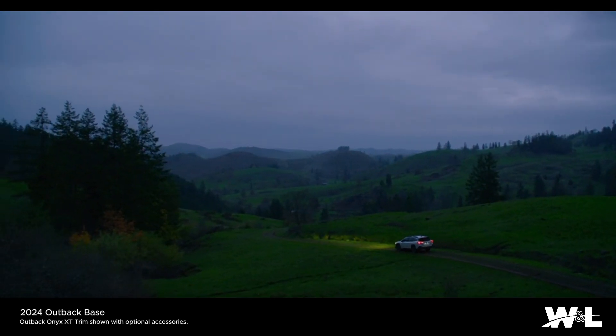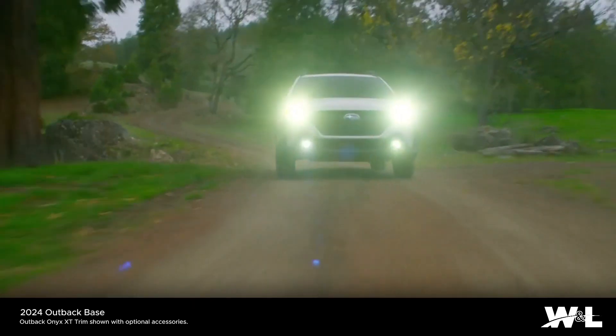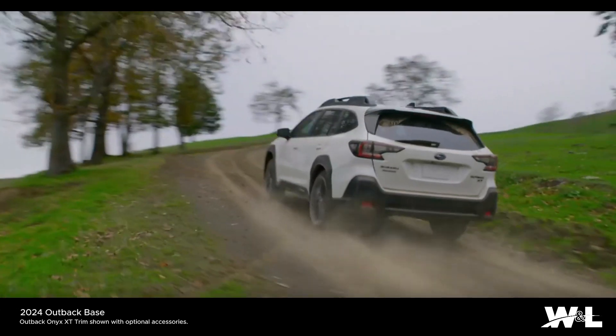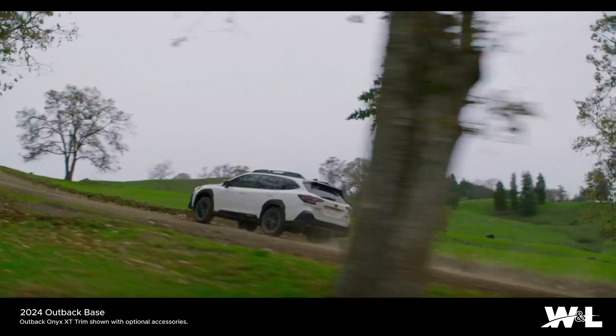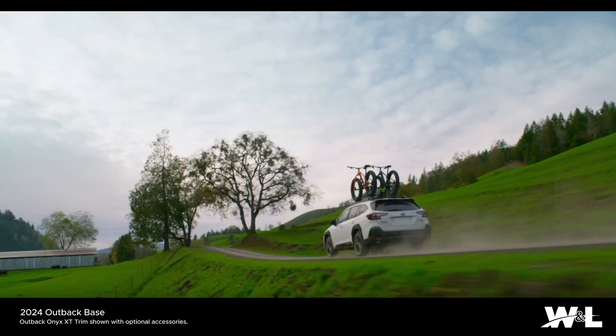Other standard features on the Outback include auto-on-off LED steering-responsive headlights with high-beam assist and LED fog lights, 8 cup and bottle holders, 17-inch aluminum alloy wheels, roof rails with integrated retractable crossbars, and a rear vision camera with a lens washer.